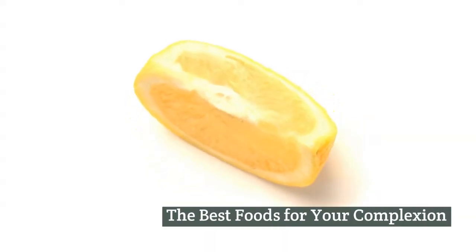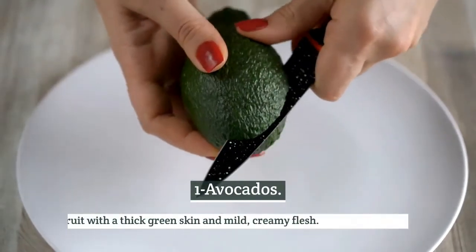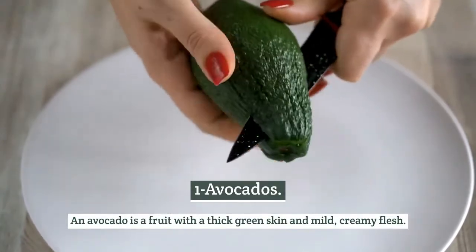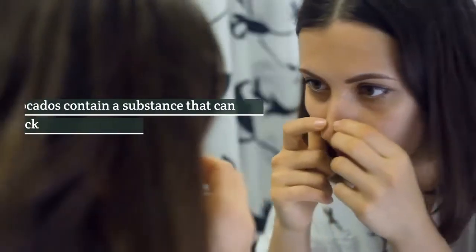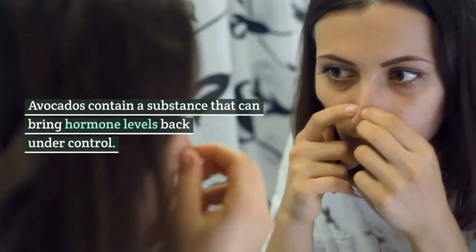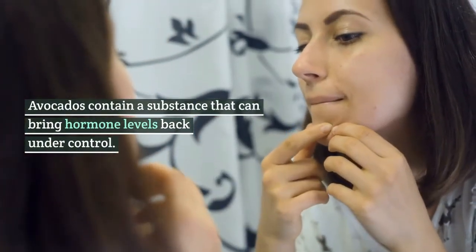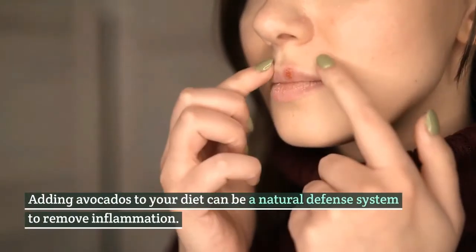The best foods for your complexion. Number 1: Avocados. An avocado is a fruit with a thick green skin and mild, creamy flesh. Avocados contain a substance that can bring hormone levels back under control. Adding avocados to your diet can be a natural defense system to remove inflammation.